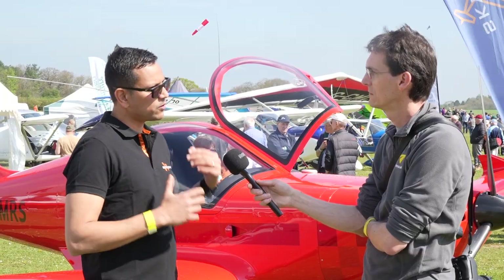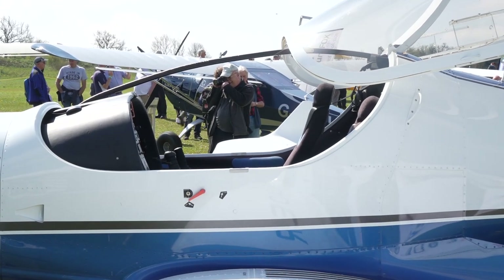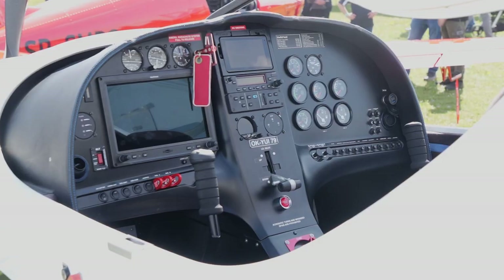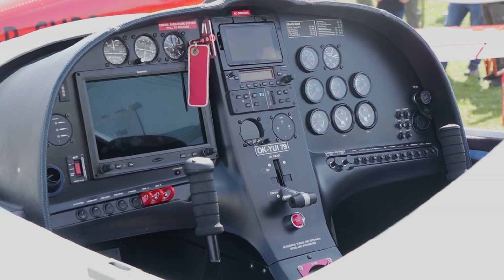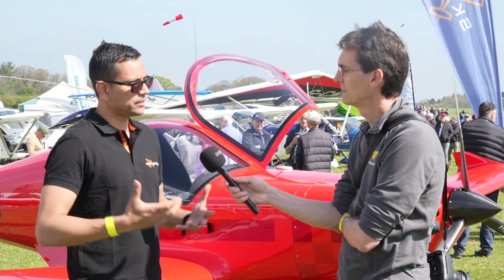The 600 is more targeted towards the private buyer who would like a bit more speed, a bit more equipment. You have the option of a 912 IS, constant speed prop and retractable undercarriage, so it can cruise quite fast — 125 knot cruise on just a 100 horse engine. It's quite a high performance aircraft in that respect.